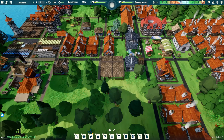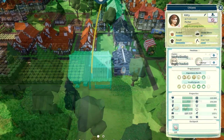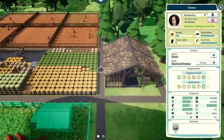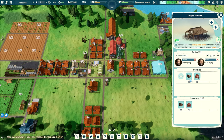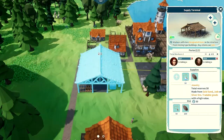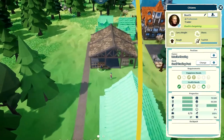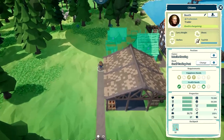Supply terminals are highly versatile. They can be used to bring items closer to their next step in a supply chain, or they can be used at the end of a supply chain to hold finished products for your settlers to use. For example, porters can bring goods that are produced further away closer to a production building, so those workers can retrieve those goods from the supply terminal instead of a storage far away. Or the supply terminal can hold finished trade items for your caravans, so they can quickly gather the goods they're going to sell.